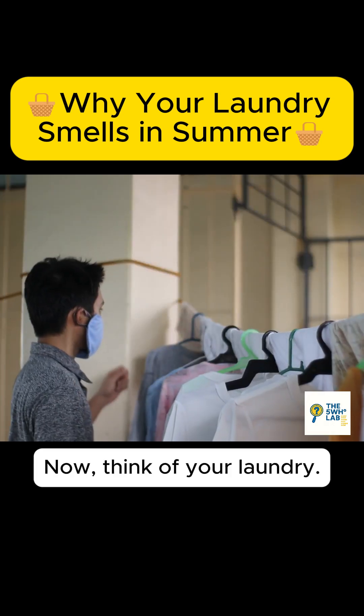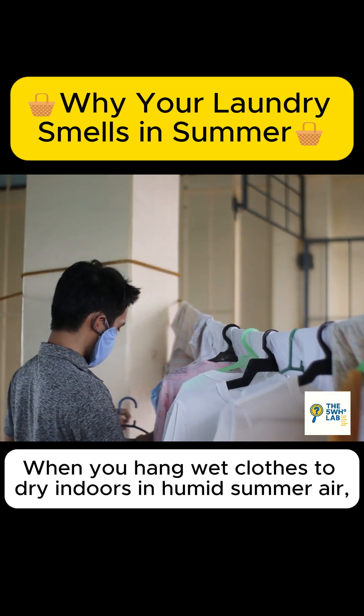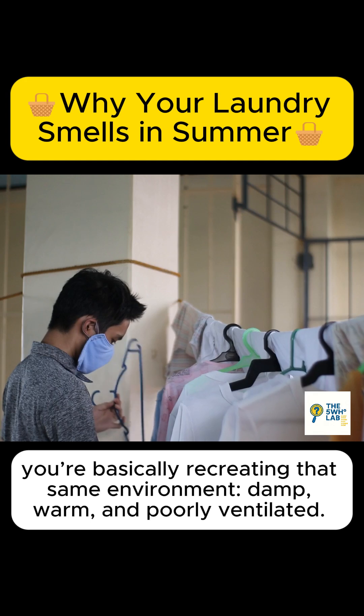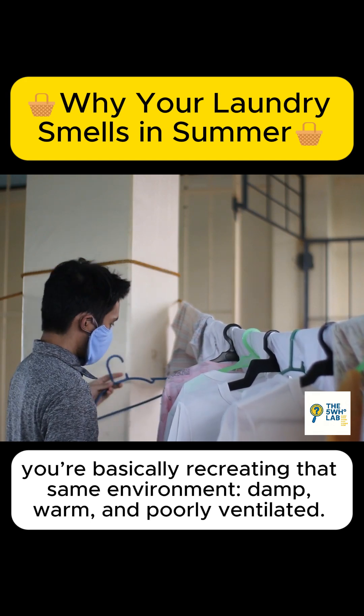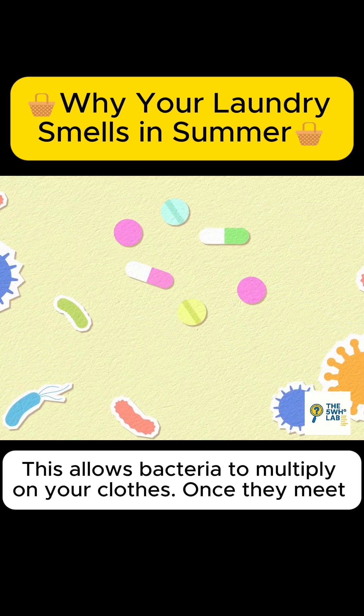Now, think of your laundry. When you hang wet clothes to dry indoors in humid summer air, you're basically recreating that same environment — damp, warm, and poorly ventilated. This allows bacteria to multiply on your clothes.